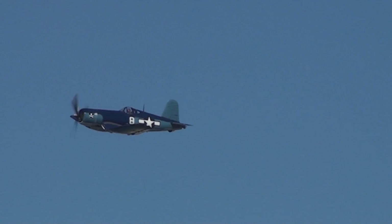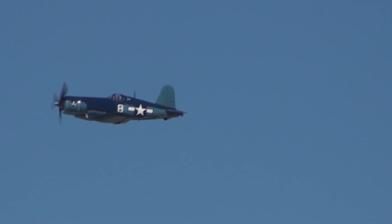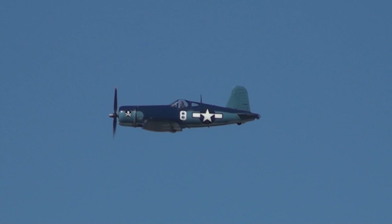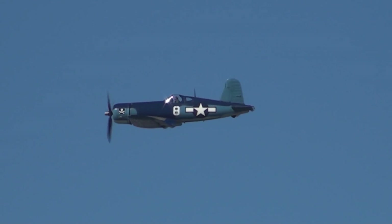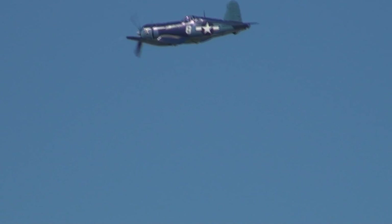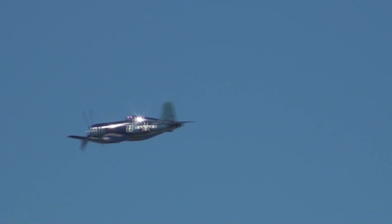As a matter of fact, a Marine Corps captain — Jesse Folmar — shot down a MiG-15, a jet, on the 10th of September 1952. He subsequently got shot down by the MiG's wingman, but he did bail out and was rescued. But that propeller aircraft shot down a MiG jet.